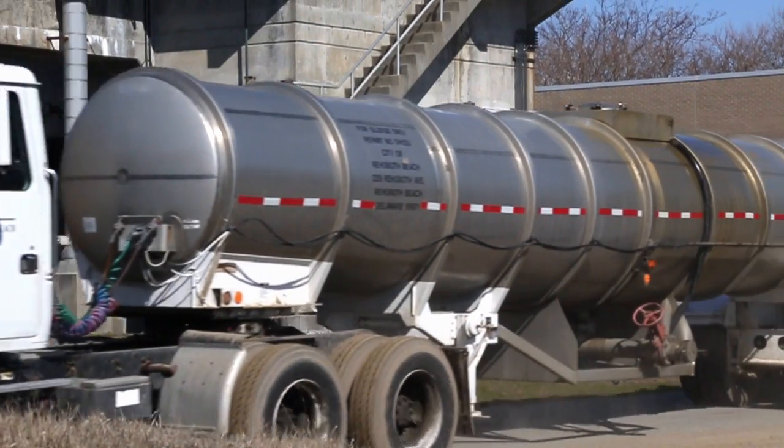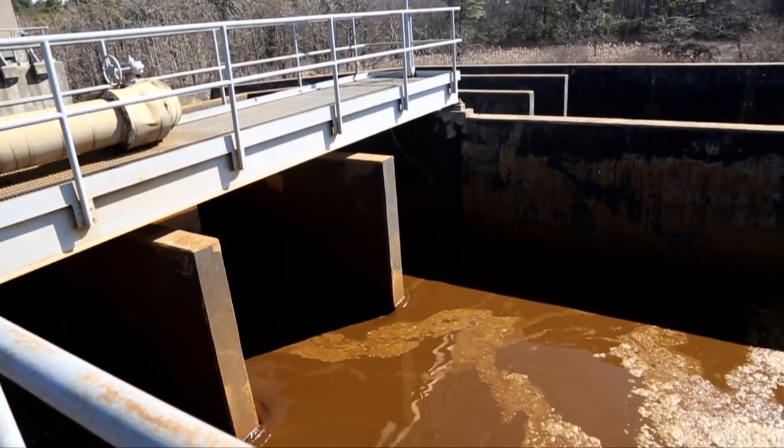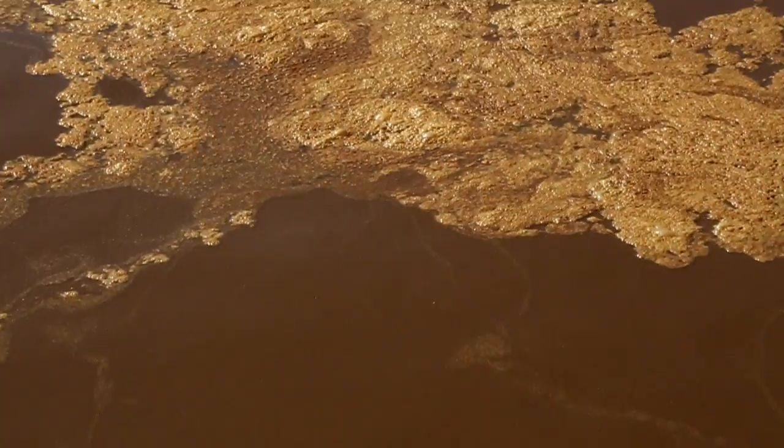The city of Rehoboth Beach treats wastewater from the communities of Rehoboth Beach, Dewey Beach, Henlopen Acres, and North Shores. In the summer, our flows are approximately 2 million gallons a day with a peak of 3.4 million on holiday weekends. In the winter we treat about 1 million gallons a day. The typical reaction when people come on tours and see this tank is, 'Oh my gosh, that's a whole tank full of fecal matter.' In reality, it's not.